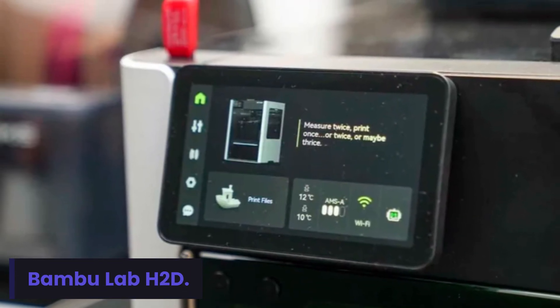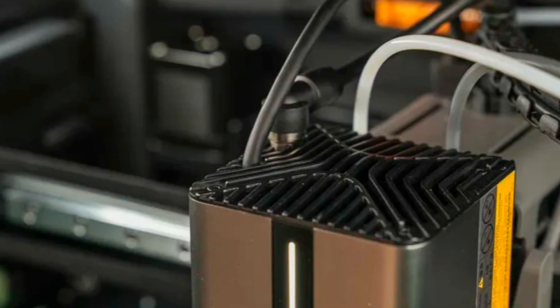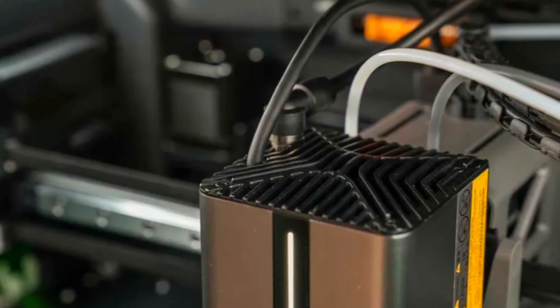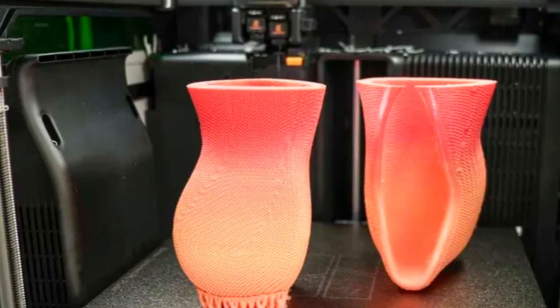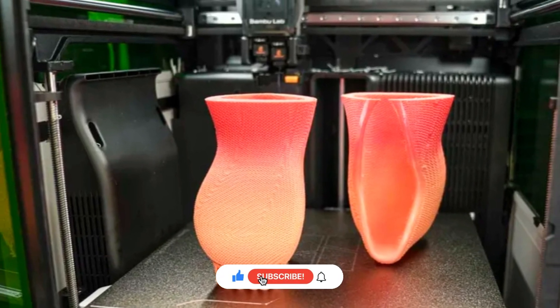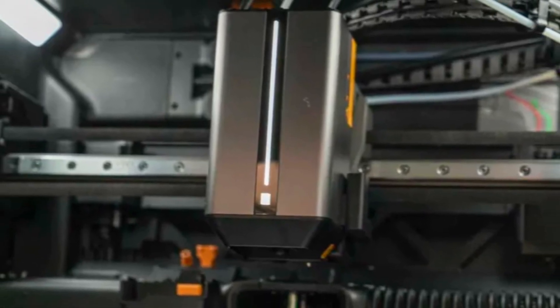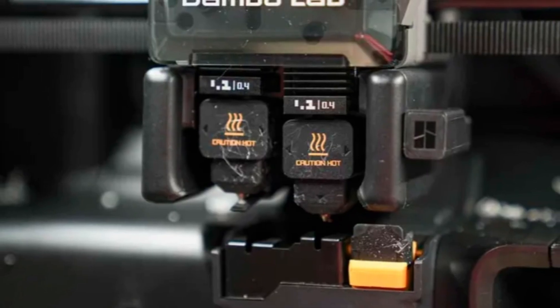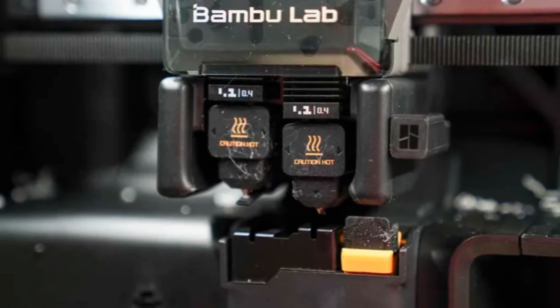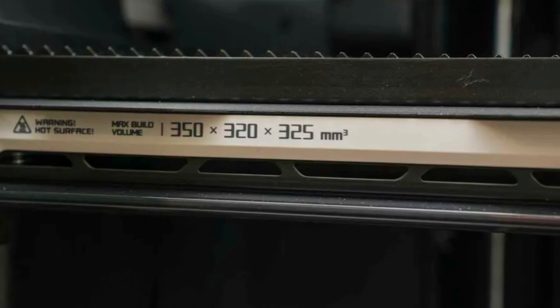Number 1: Bamboo Lab H2D. Topping the list is the Bamboo Lab H2D — a true marvel in 3D printing technology. It offers blazing fast print speeds with precision accuracy and near-silent operation. Designed for professionals, this printer combines AI-powered control with automatic calibration for seamless performance. The build volume allows larger, complex projects to be printed effortlessly with multi-material support. For those who want the best of innovation and reliability in 2025, the Bamboo Lab H2D leads the lineup impressively.